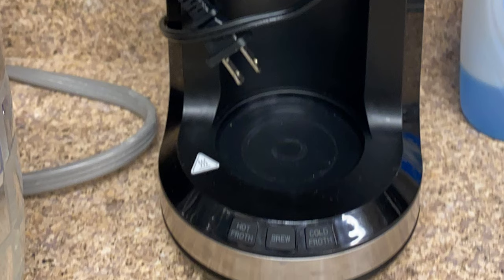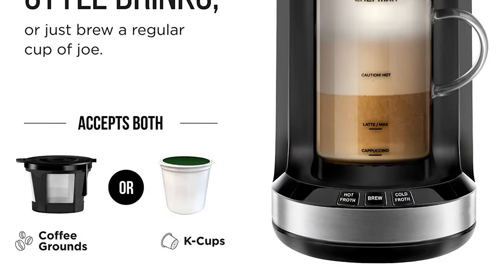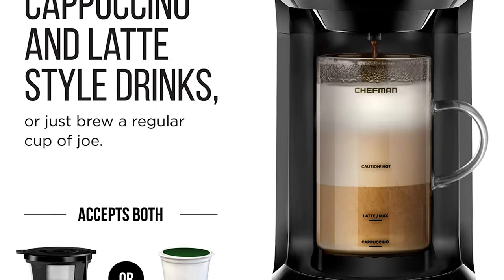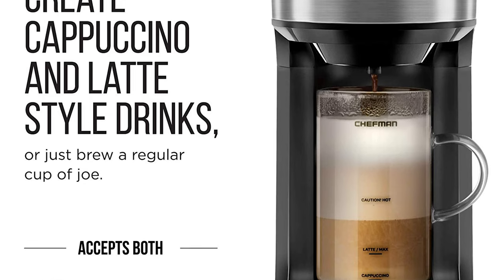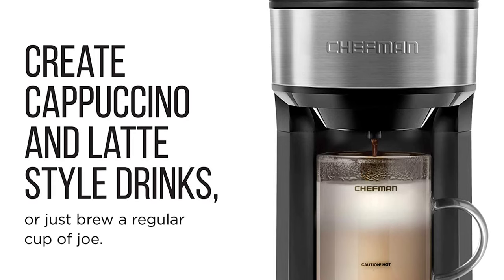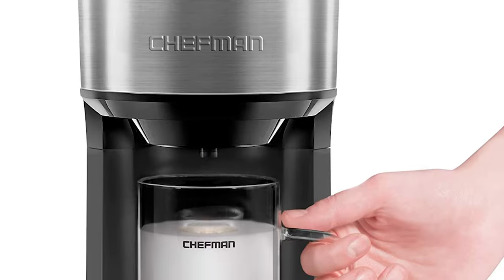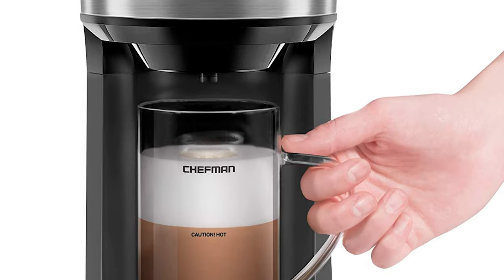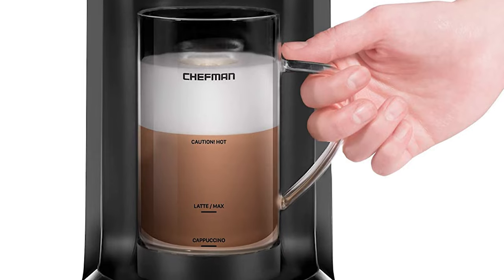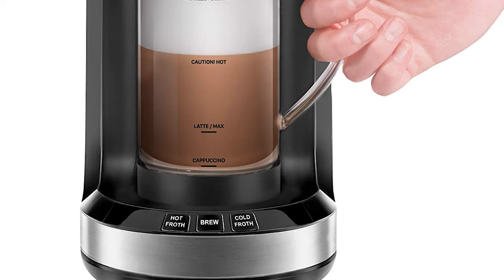You can froth any type of milk such as almond, oat, soy, or even your favorite creamer. Top iced coffee, espresso, matcha, hot cocoa, or any other beverage with hot or cold froth and enjoy. The narrow profile fits and stores anywhere — it can even be used to brew coffee on vacations, trips, in dorms, or any size kitchen. It includes a reusable filter and K-cup holder that are dishwasher safe, and an easy twist-off mug makes for easy cleaning. To remove and prevent mineral buildup, use the self-cleaning feature.